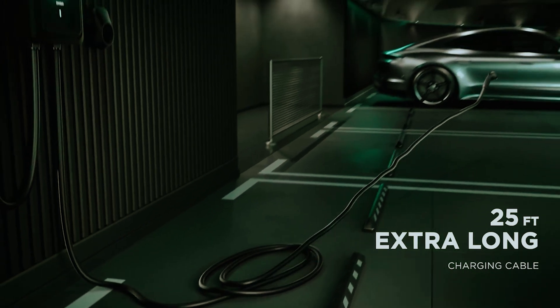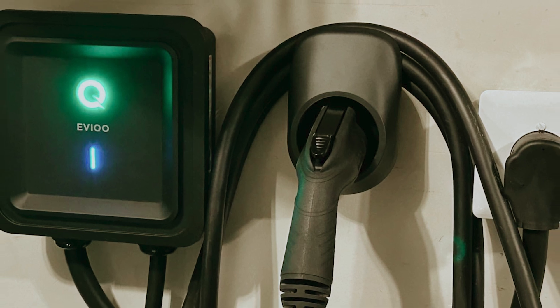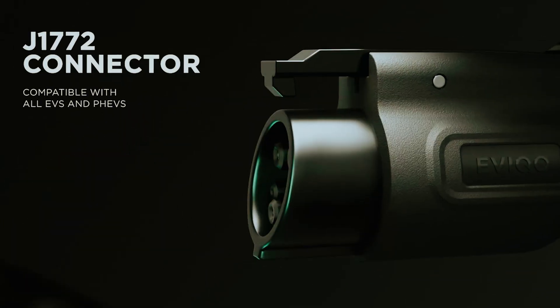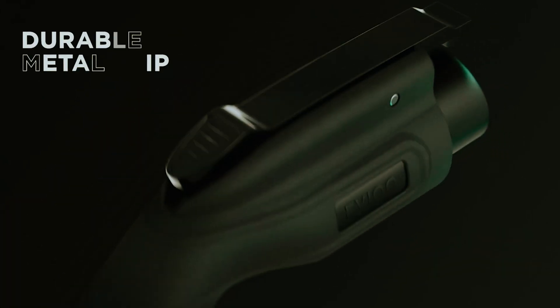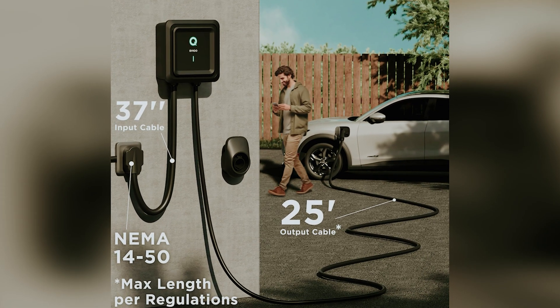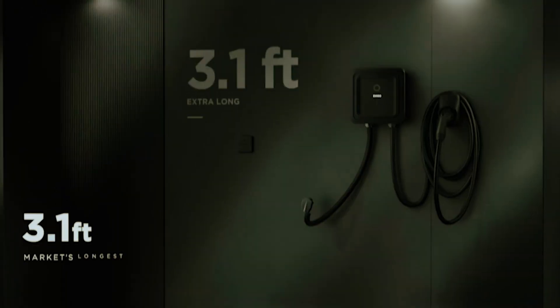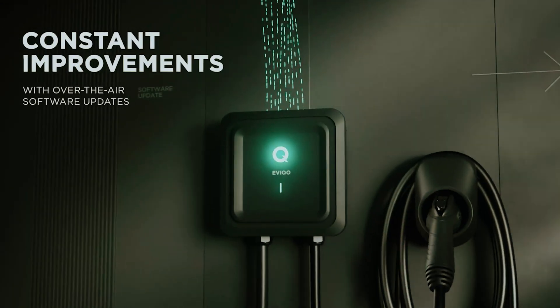Meeting NEMA 4 / IP66 standards. The Evico smart app puts you in control — you can schedule off-peak charging, track your energy consumption, and review your charging history with a user-friendly interface. With regular software updates, the Evico Level 2 EV Charger is positioned to meet your needs now and in the future. Embrace the convenience and power of Evico and take your EV charging experience to the next level.